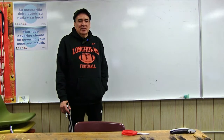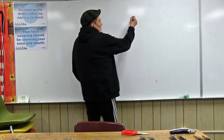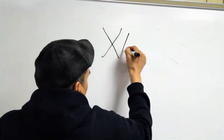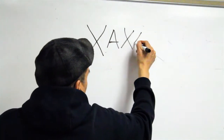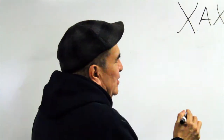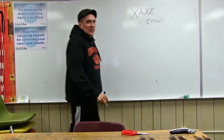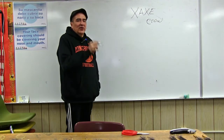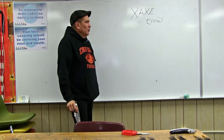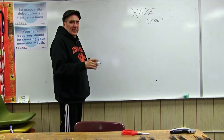The next part of this video explains the Omaha bustle. They call this the Kage — X-A-X-E — it's very guttural. What this translates into actually acknowledges the crow, and so they call this the crow belt. The crow belt is made up of many different relatives that exist outside.